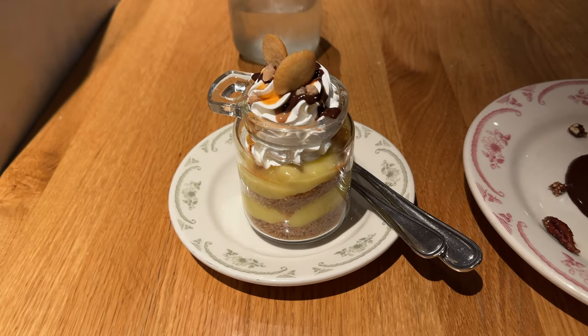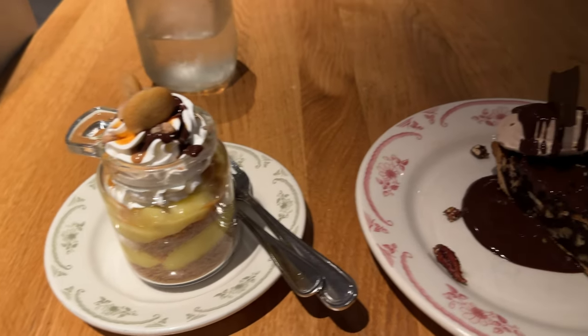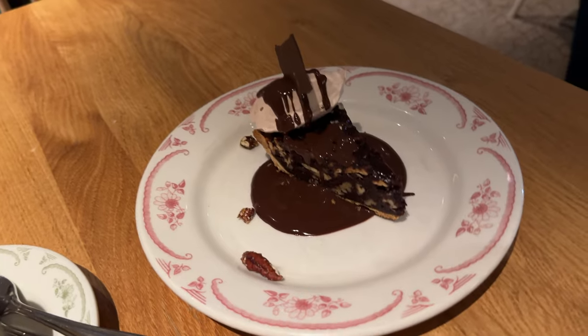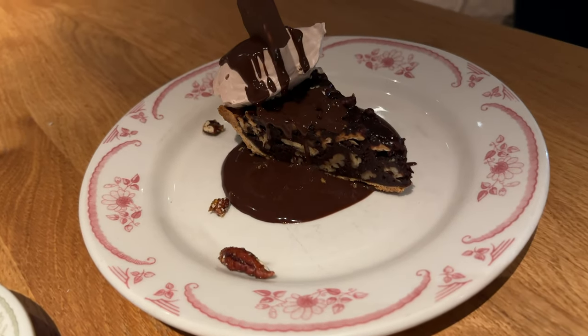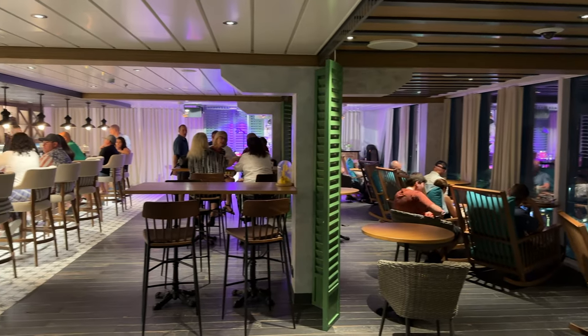And here are my desserts — I got two desserts. This is an apple pie take, and that is chocolate pecan pie. I asked the waiter which one's better, which one should I have? And he said, why don't you let me bring you both of them?